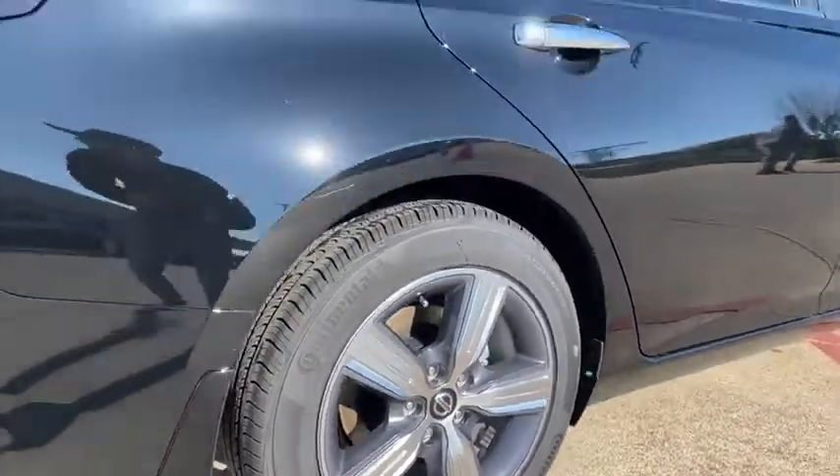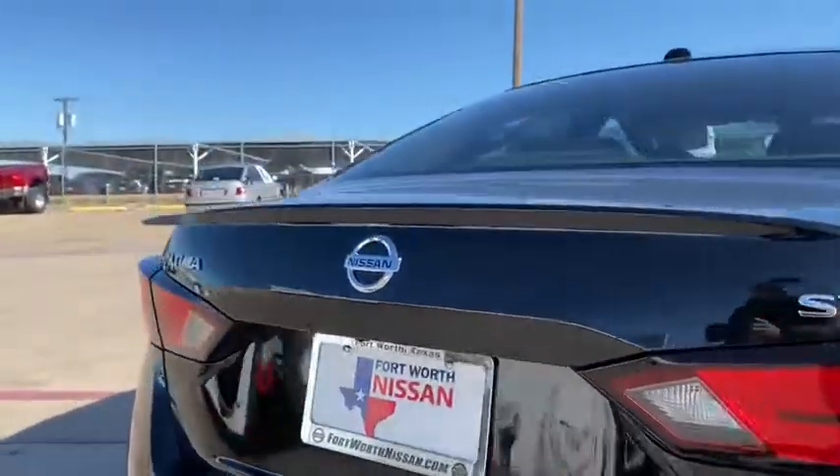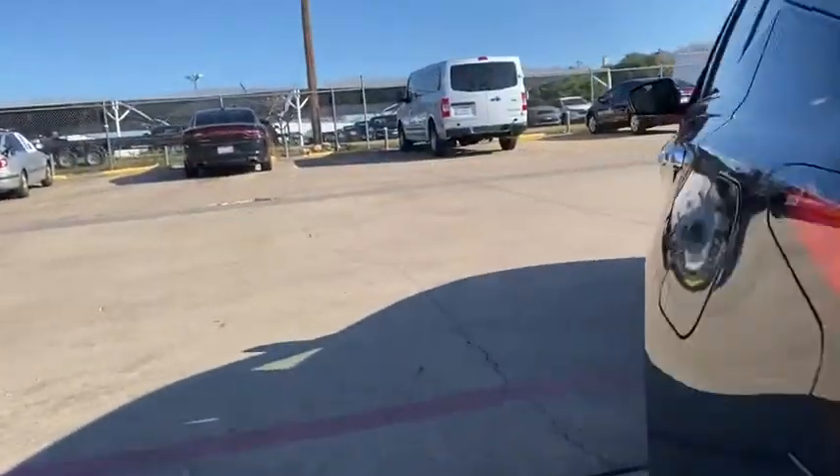Remote keyless entry, panic alarm, overhead console, front reading lamps, power driver's seat, cloth seat trim, tilt steering wheel, and front bucket seats.